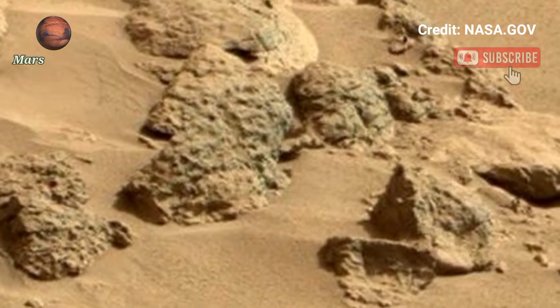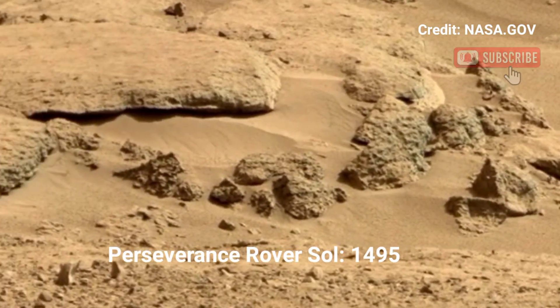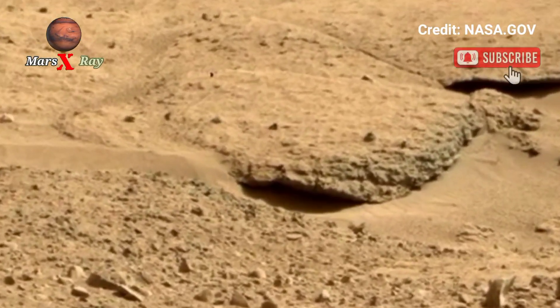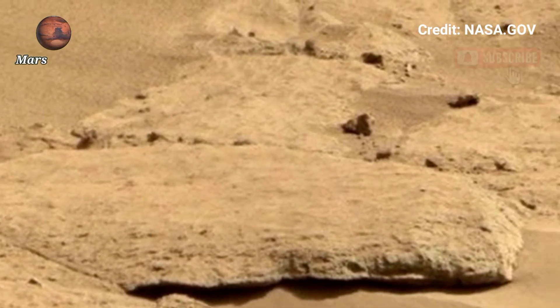Welcome back to the YouTube channel Mars X-Ray. NASA's Mars Perseverance rover Sol 1495 has delivered a breathtaking snapshot of the Martian world. The desolate beauty of Mars is on full display, revealing endless plains.